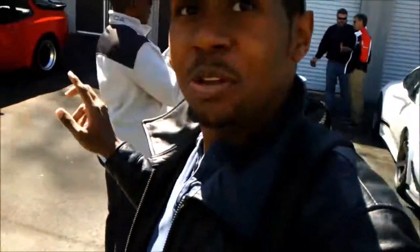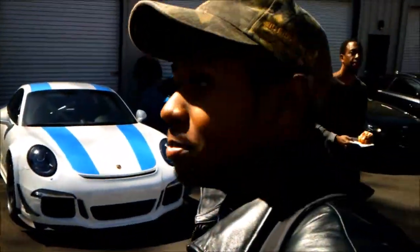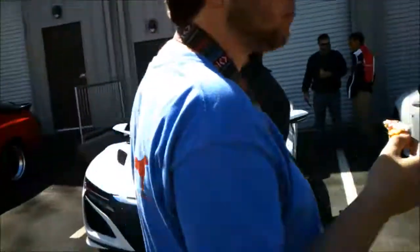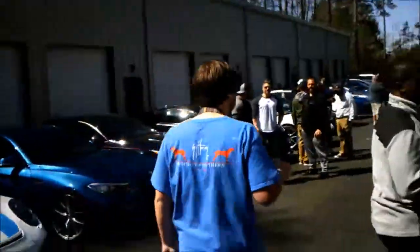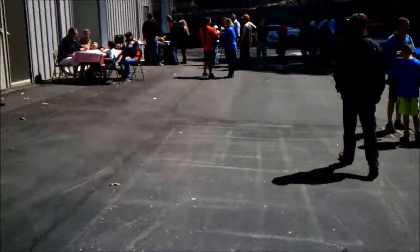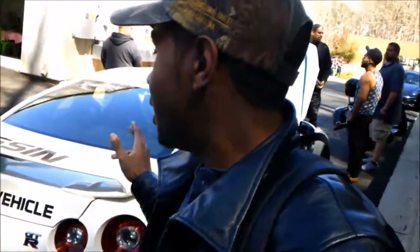The two main stars have just arrived — we got the NSX, the M2, and the 570S in there, which is absolutely amazing. Behind me is VIR, or Virginia International Raceway, with a pace car — a safety vehicle.